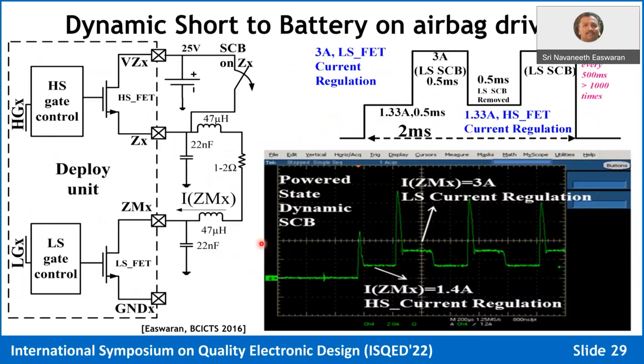Automotive ICs are exposed to several kinds of tests. Beyond short-to-ground and short-to-battery, there is the chattering load test. In an airbag application with a high-side FET and low-side FET working in tandem, the high side regulates the current while the low side is in RDS_on mode, providing a constant pulse of about 1.3–1.4 amps for 2 milliseconds. In a short-to-ground case, the loop still regulates, the current limit is stable, and the IC survives.